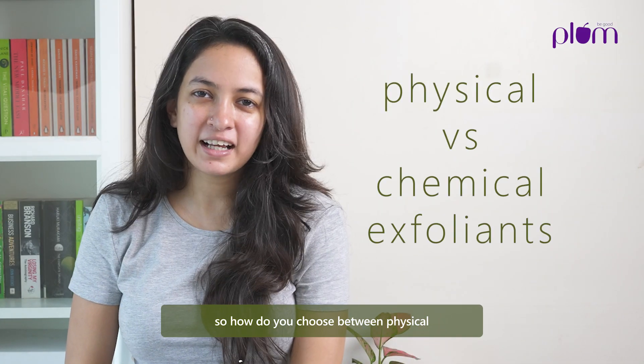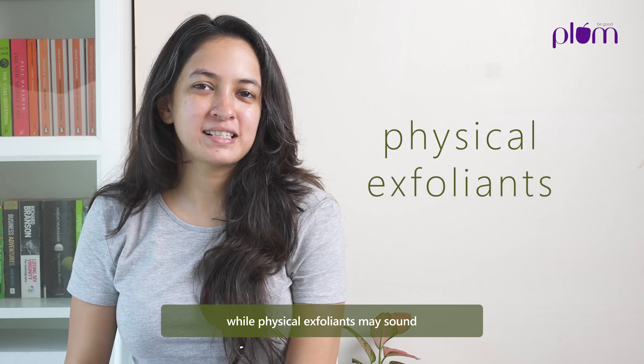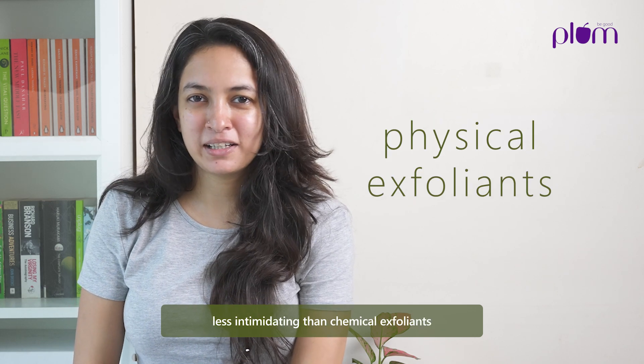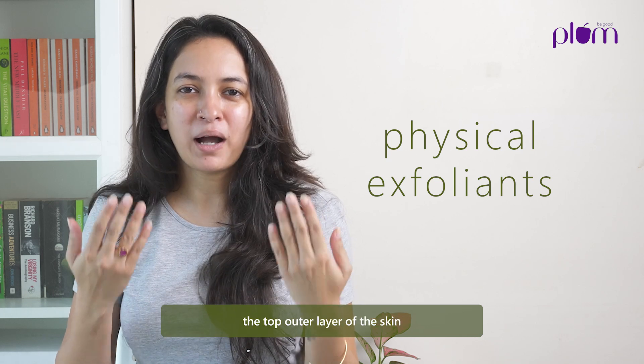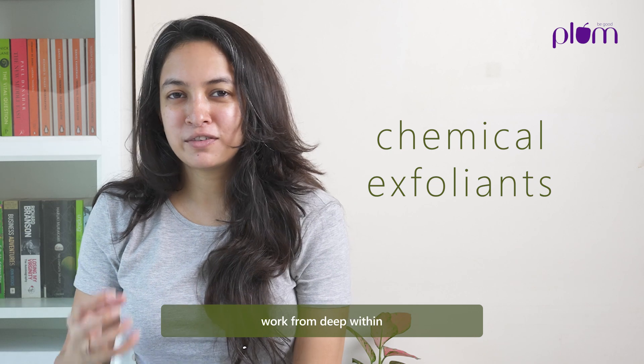So how do you choose between physical exfoliants and chemical exfoliants? While physical exfoliants may sound less intimidating, they typically only exfoliate the top outer layers of your skin. Chemical exfoliants, on the other hand, work from deep within, giving you longer lasting results.